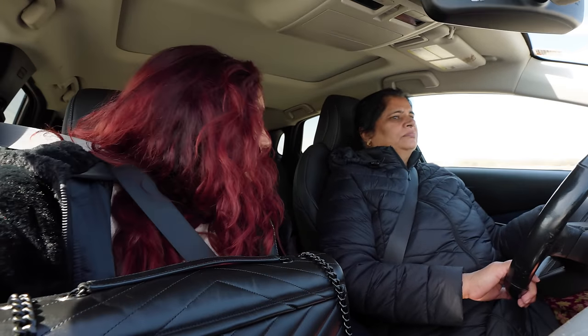We are on the way to the venue. I'll see if I can show you, but obviously I don't want to reveal it before the event or you guys will just show up. Mom's driving — are you excited? Yes! She's so excited.